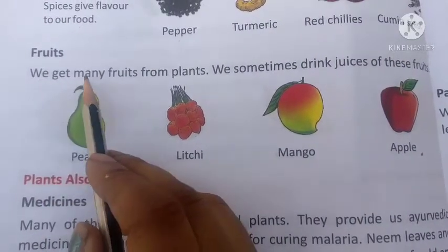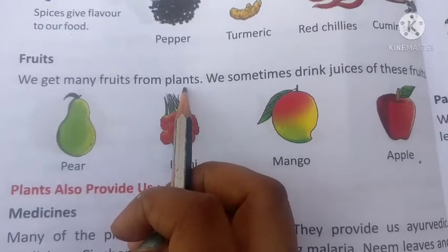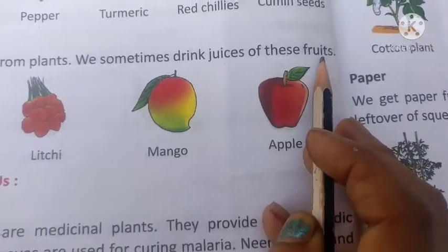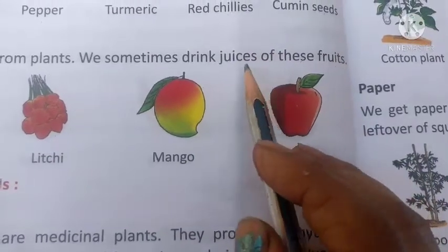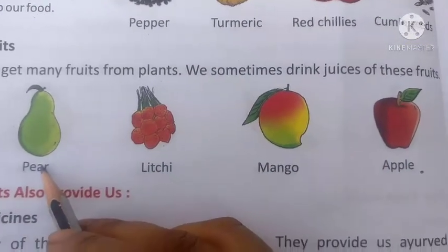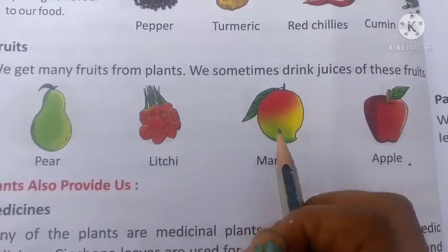We get many fruits from plants. We sometimes drink the juice of these fruits. We use fruits to make mango shake, apple shake, lychee juice, and more. The juice of fruits is very good for our health.